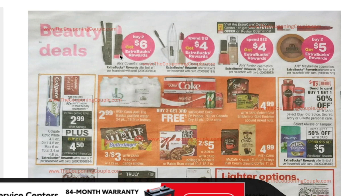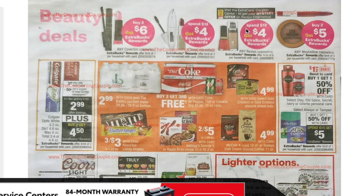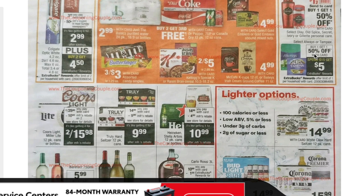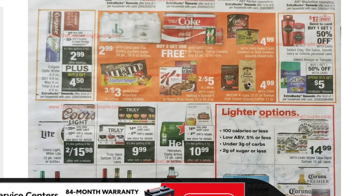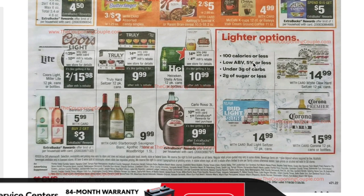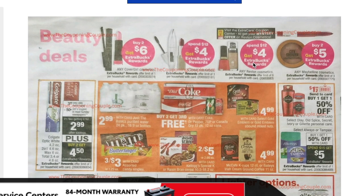Buy two get $6 on CoverGirl — that could make for a good deal on the brow pencil deal. The brow pencils are about $5.99, so buy two for $11.98, use your $3 off one eye CoverGirl coupons, get a $6 extra care buck — pretty good deal. Buy two get $5 on Maybelline, but we're getting a mystery coupon for Revlon, not Maybelline, so I'd skip Maybelline. You only want to do Maybelline when they offer an instant coupon. That's the CVS ad preview for the 19th through the 25th — I'll have it linked below so you can see what CRTs to hold and what deals to wait on.